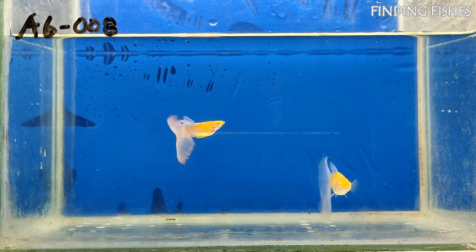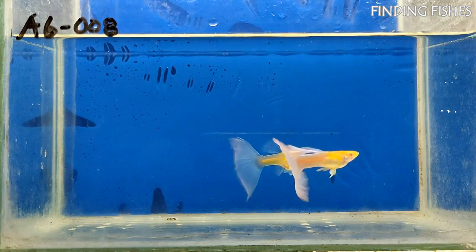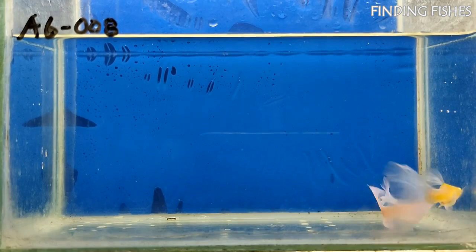Guppies are some of the most commonly available tropical aquarium fish. They are shy, peaceful fish that are adaptable, low-cost, and easy to care for, making them good introductory fish for beginner aquarists. They should be a great tank mate for Emperor Tetra.